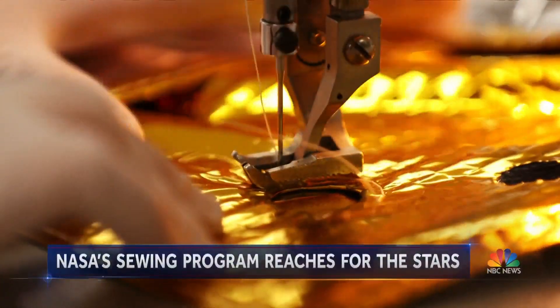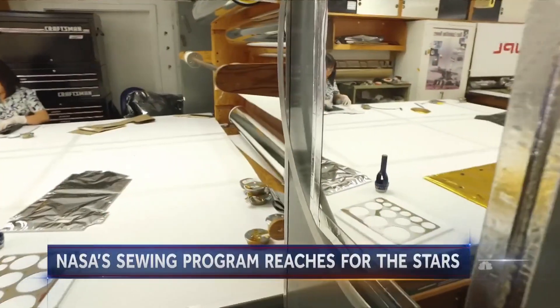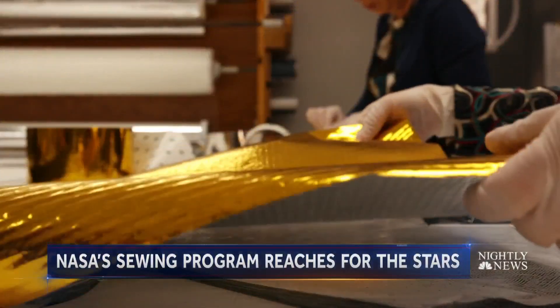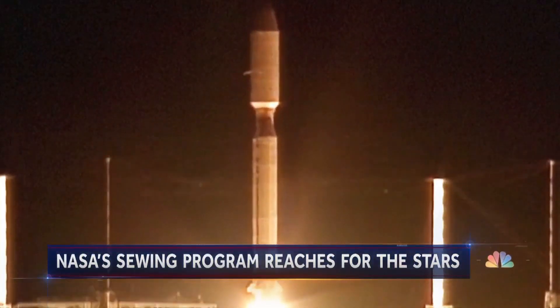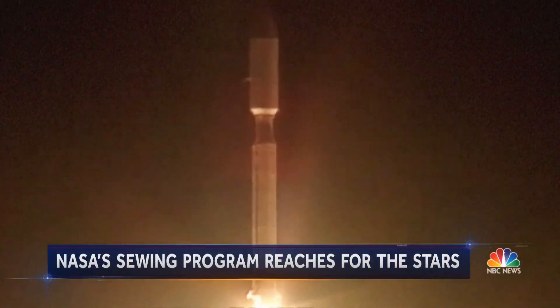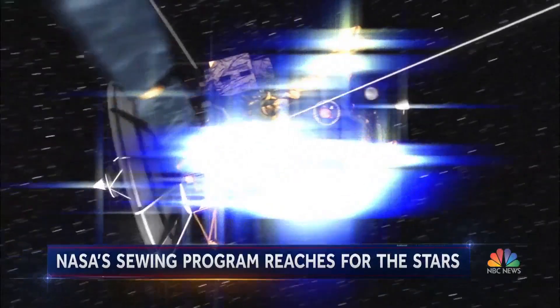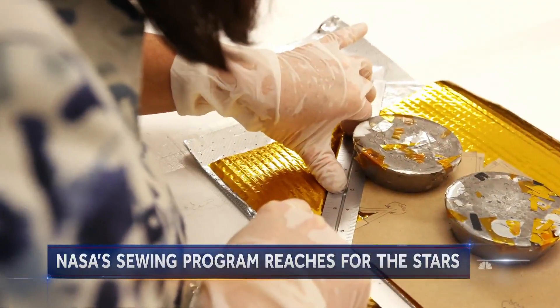The journey to space starts with a single stitch. Here in the NASA Jet Propulsion Lab near L.A., this sewing circle is making blankets for rocket ships. Two, one, and liftoff of the Cassini spacecraft. To insulate from the extreme temperatures in orbit, each thermal blanket is patterned, measured, and fitted by hand.